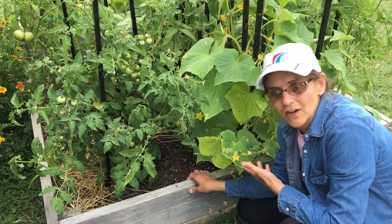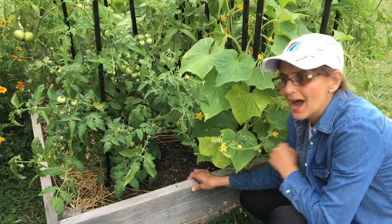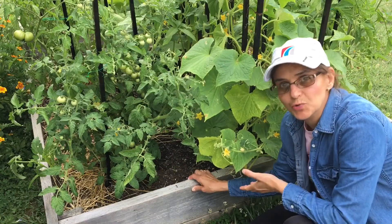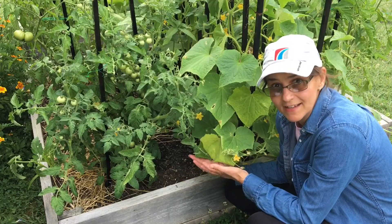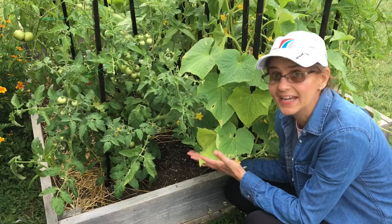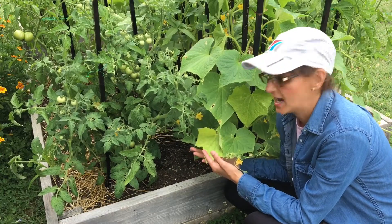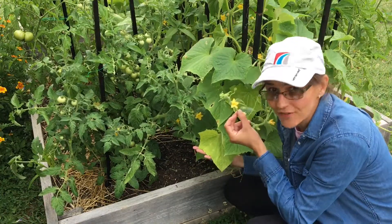Until now we have talked about why you're getting only male flowers on your plant. Now I'm going to tell you what you can do to fix the problem. You can give nutrients like blood meal or fish fertilizer for the nitrogen that the plant needs to stay green and healthy and to grow female flowers.